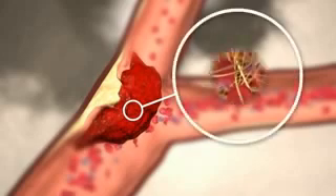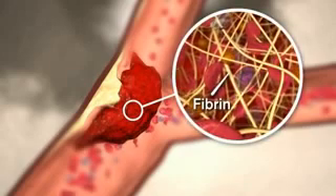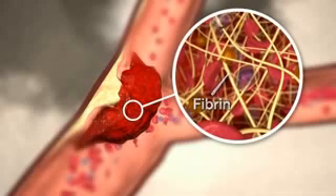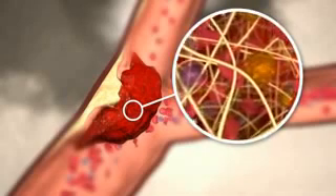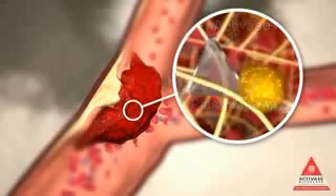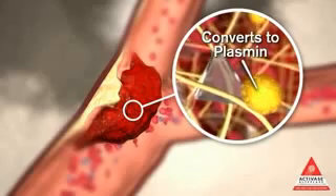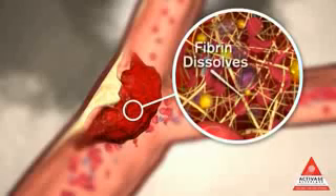Now let's look at the thrombus itself. Inside the thrombus are strands of fibrin, the protein that forms a clot. Enmeshed within the fibrin is plasminogen, the inactive precursor of plasmin. Activase is administered by IV infusion within three hours of acute ischemic stroke symptom onset. Activase binds to the fibrin in a thrombus and converts plasminogen to plasmin.